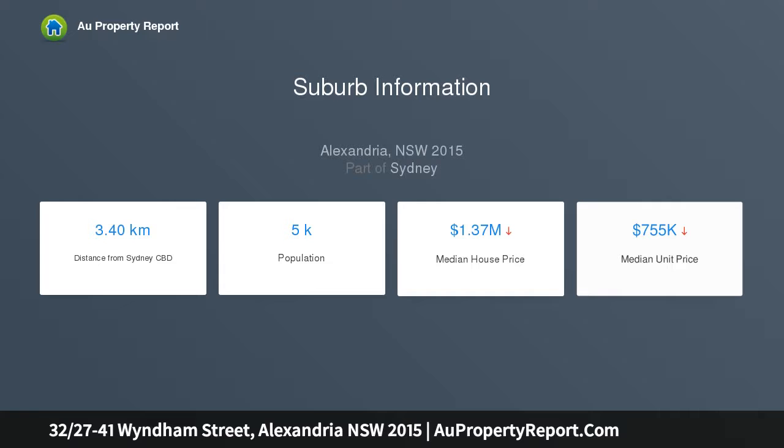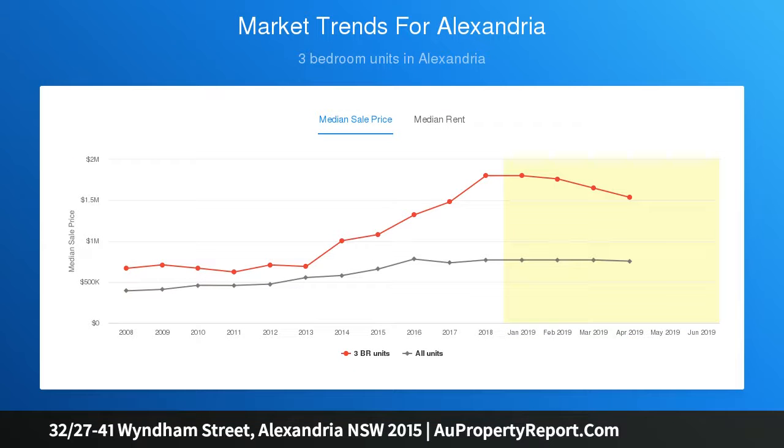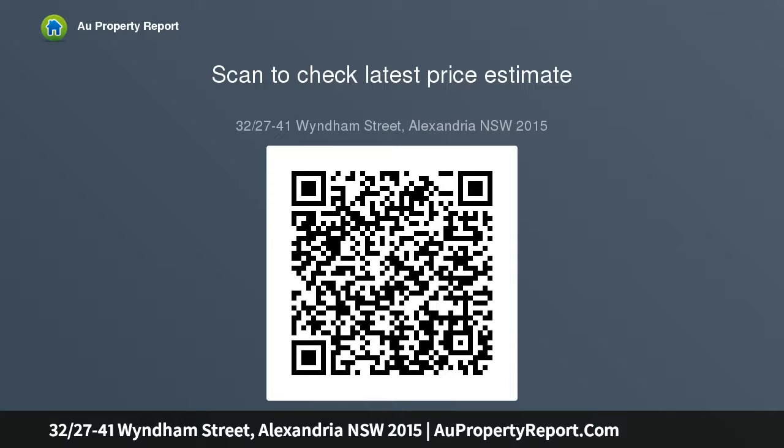The air-conditioned bedroom ticks the sanctuary box with substantial robes and brilliant sunshine. By day, living moves from in to out and back again, with open air-conditioned interiors spilling onto the wide northeast-facing balcony.